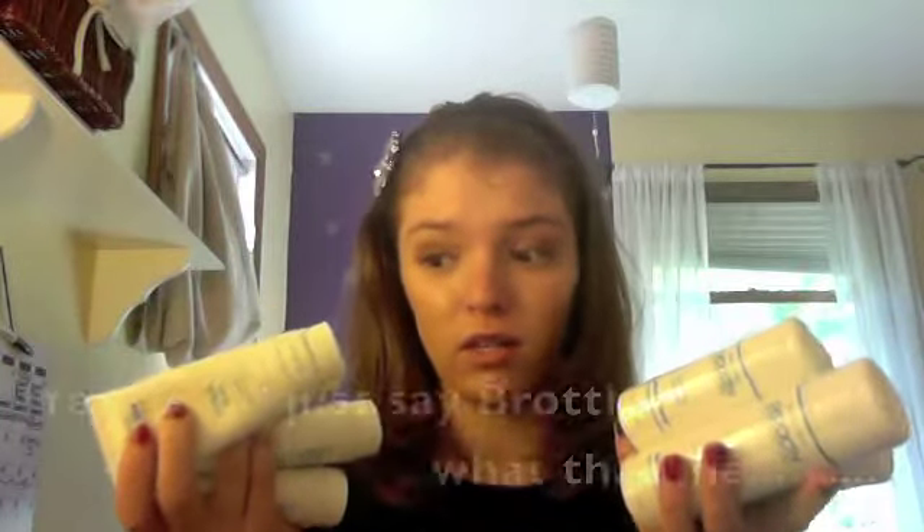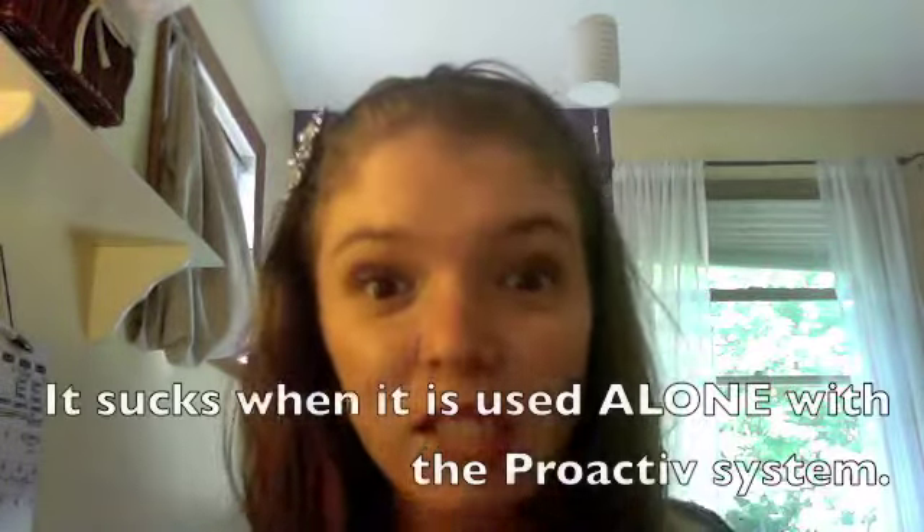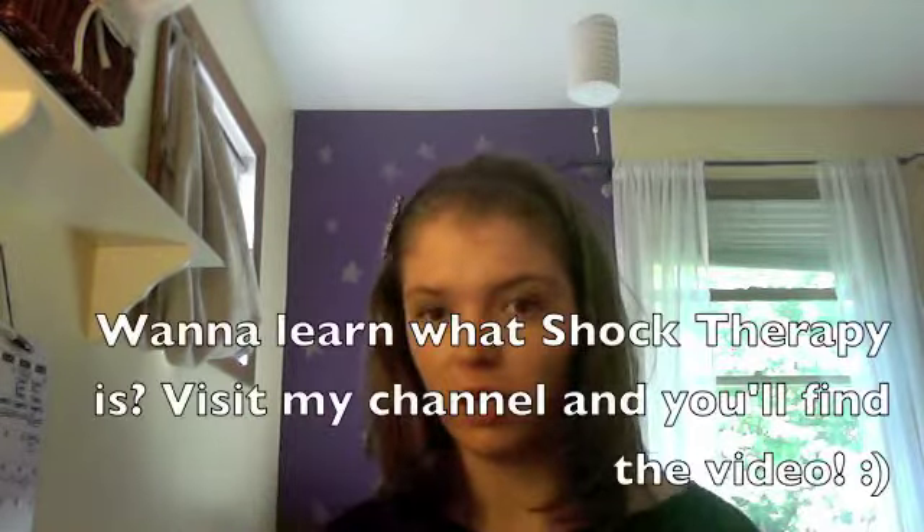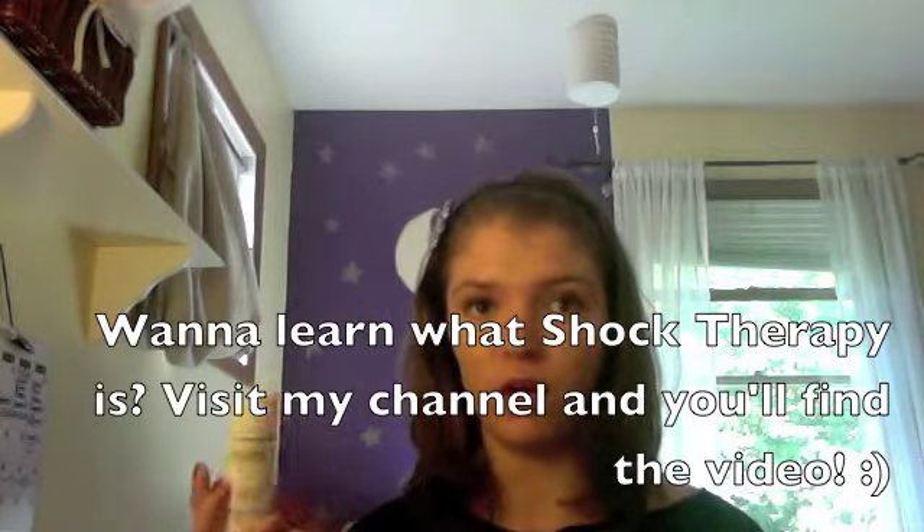What are you supposed to do with all this stuff? This is a lot of bottles that haven't even been opened. This is when Proactiv would be really useful for you. I've realized that this repairing treatment, which sucks, is really awesome for nightly shock therapy. So what I do is I put this on my whole face, and in the morning I wake up and my skin looks much clearer.